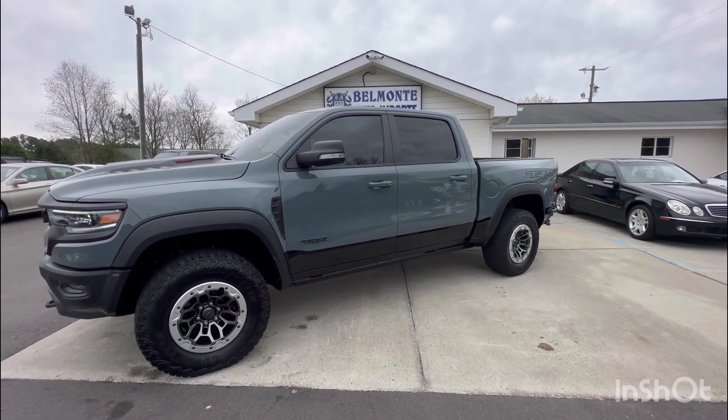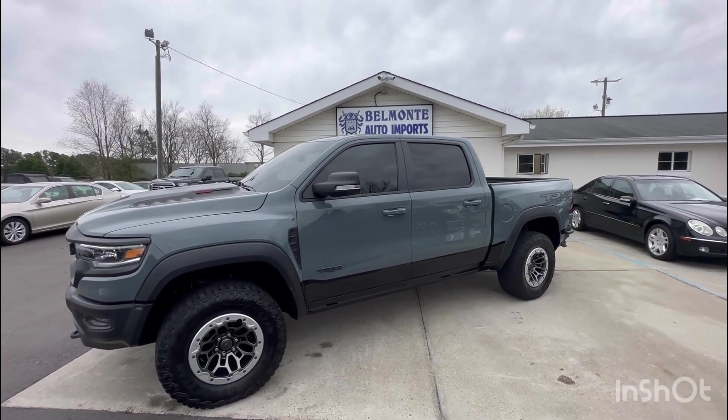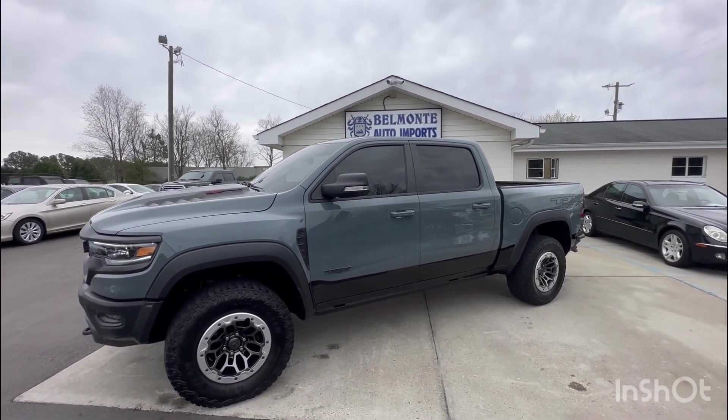But if I were y'all, I'd check it out at belmonteauto.com here in Raleigh, North Carolina. Thank you.